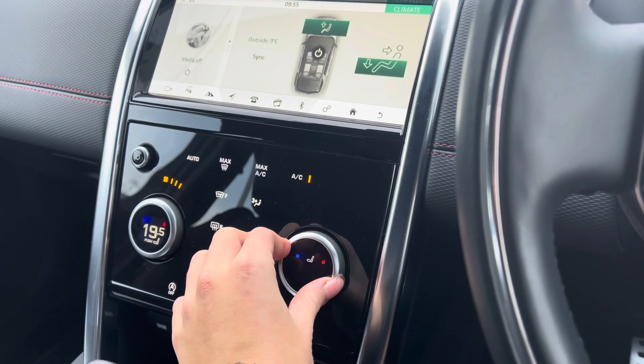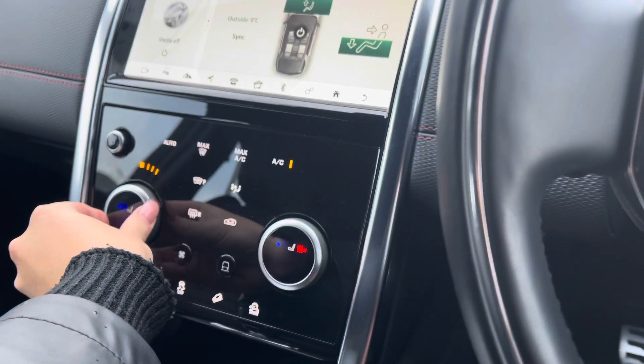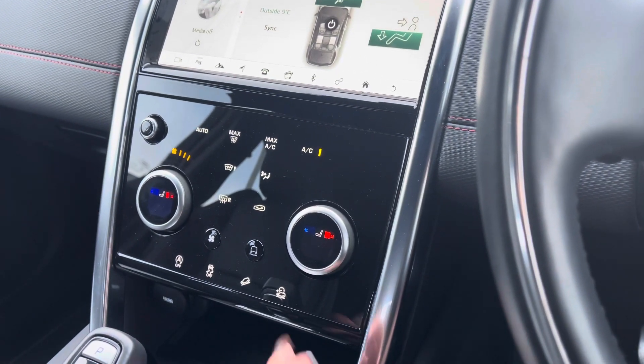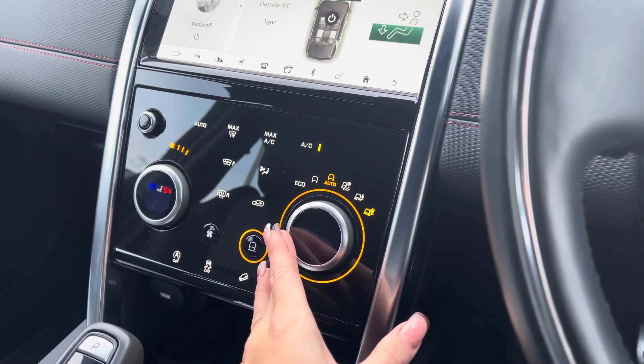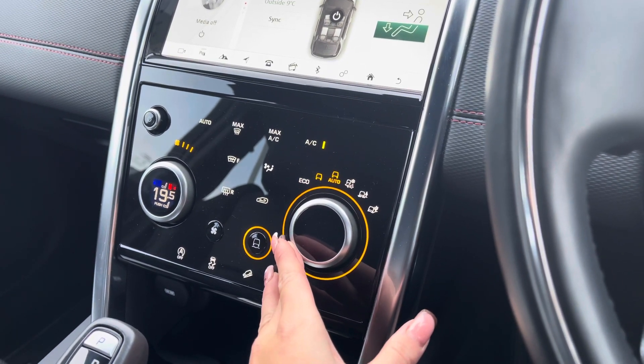At the push of a button you can access your heated seating, again fully adjustable and for both driver and passenger. This model also comes with terrain response, with a variety of different functions making this vehicle perfect for any driving conditions you may encounter.